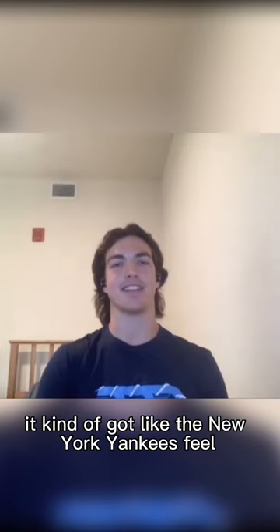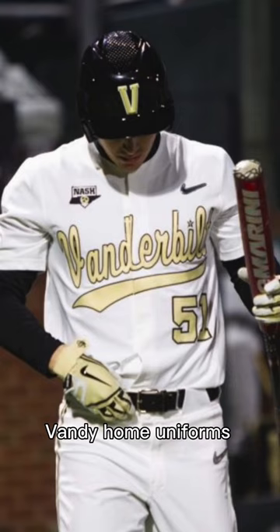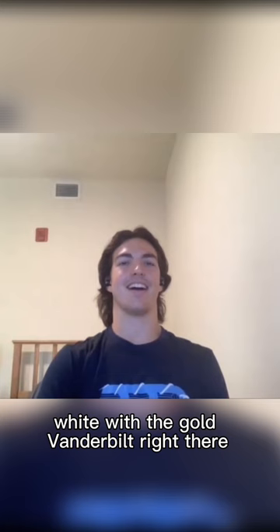The Vandy pinstripes — I mean, it's classic. It kind of got like the New York Yankees feel. I have a bone to pick with those Vandy uniforms though. The Vandy home uniforms, white with the gold Vanderbilt right there — oh no, that is so much worse.